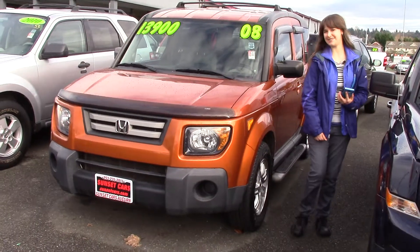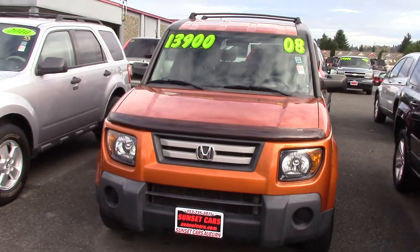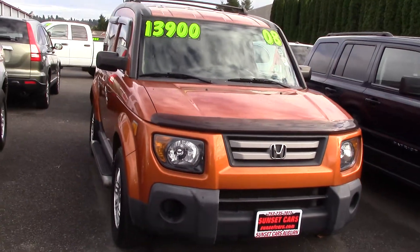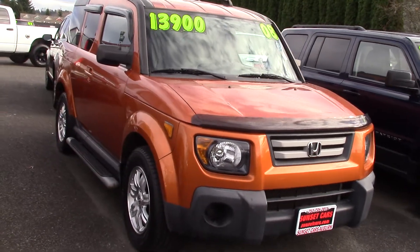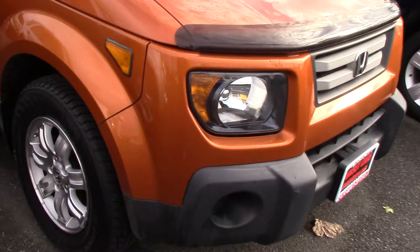Hi there! This is Jordan with Sunset Cars of Auburn and this is our 2008 Honda Element EX. The stock number is 96679. Type in that stock number on our website sunsetcars.com and this car will pop up. You'll be able to see the full list of features.